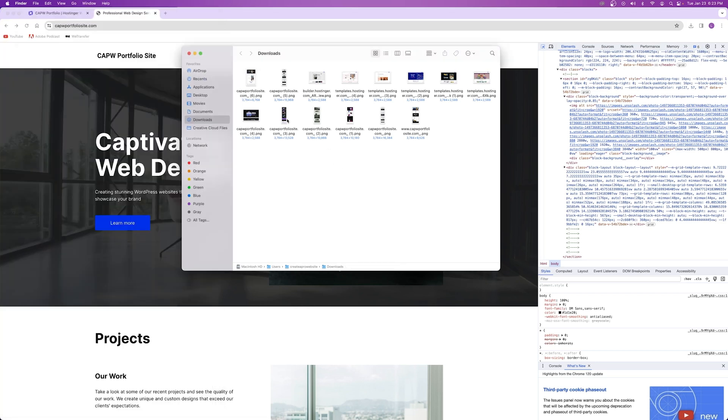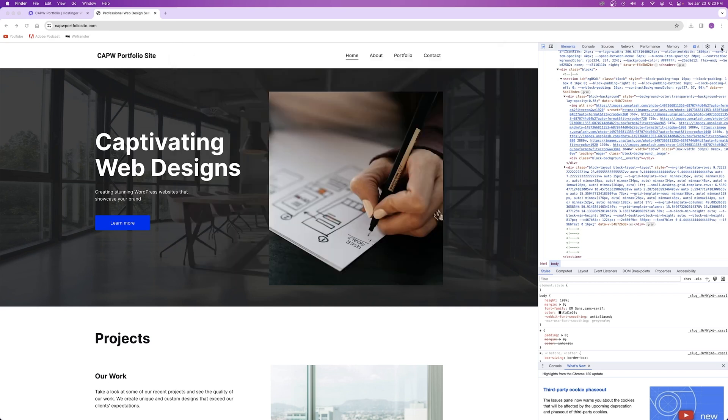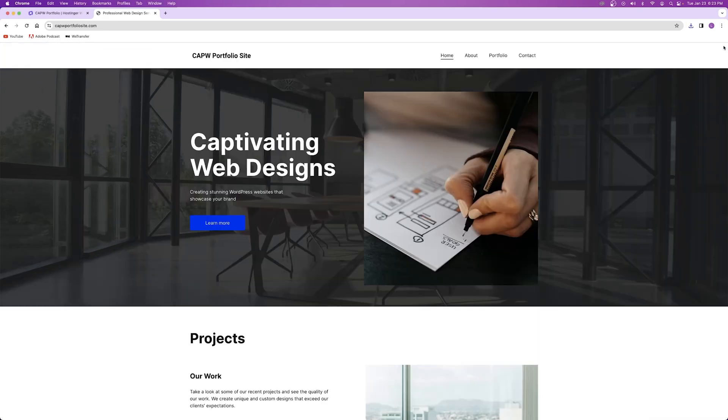I created a bunch of websites off-camera and took screenshots to use on my portfolio website. But what if you don't have any websites you've built before? That's perfectly fine — I'm going to show you how to create multiple live, interactable websites so you can show off web design even if you've never built one before. The way we're going to do that is by using templates from Hostinger, screenshotting those, and presenting them as your work.